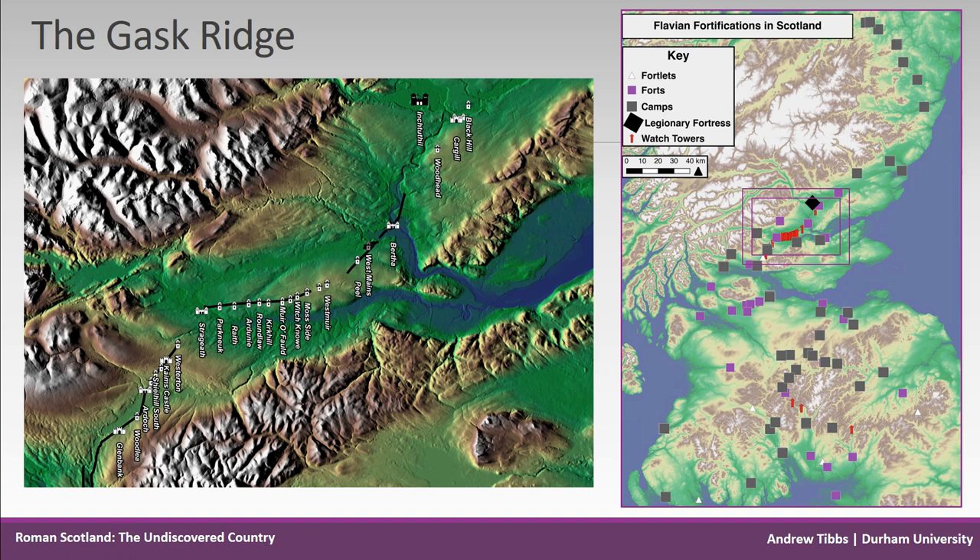Wooliscroft and Hoffmann of the Roman Gask Project are actively using old maps and aerial photographs to trace the road further north. GIS viewshed analysis has indicated a missing tower on the north bank of the river, which would enable signalling as far as the Inchtuthil fortress.